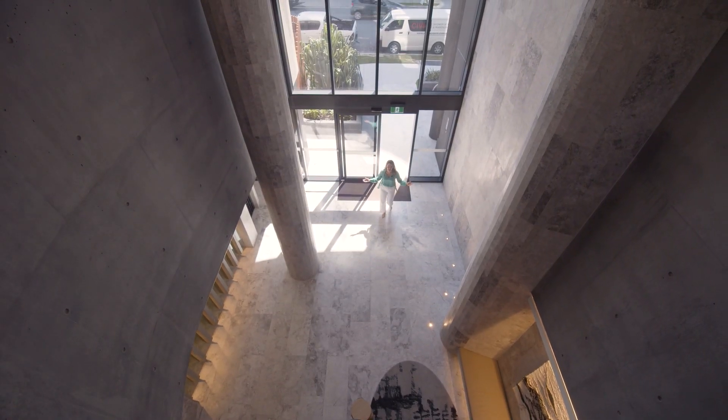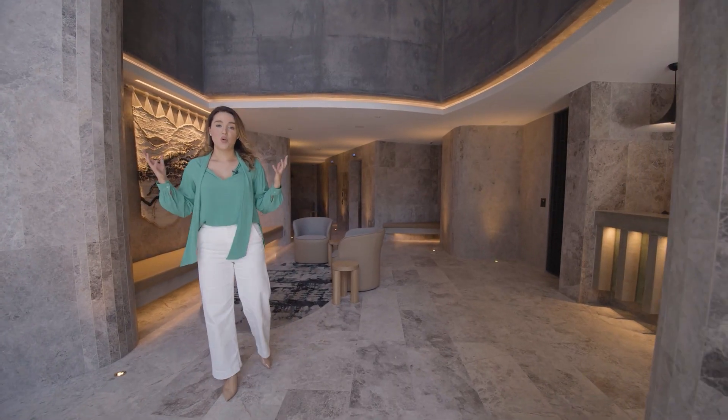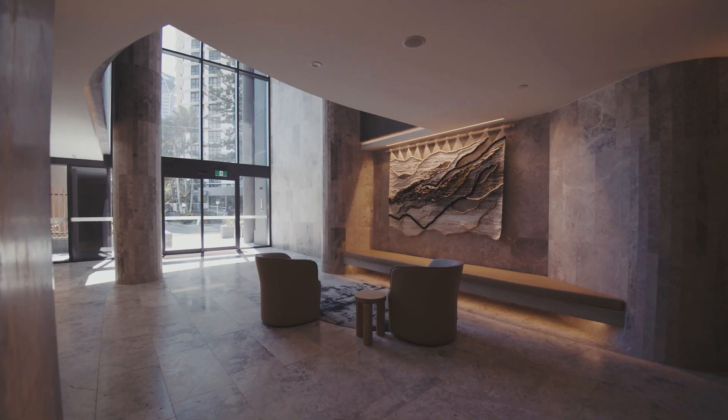They say first impressions are everything and look at this beautiful double volume lobby — wrapped in limestone, raw form concrete, furniture pieces curated for the space.